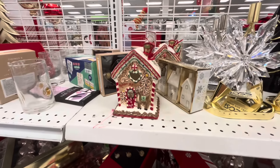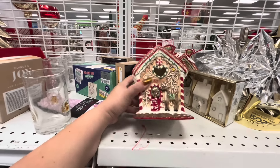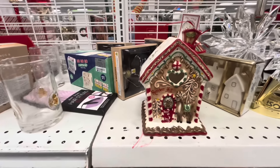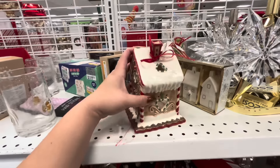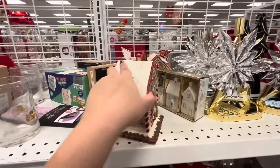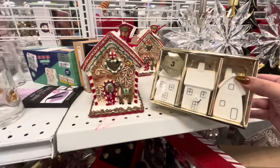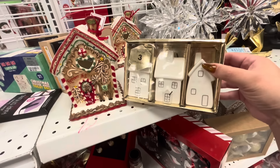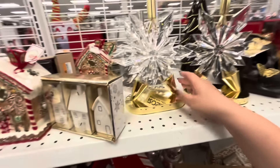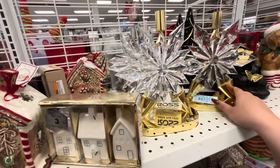Hey friends, welcome back! I'm at Ross and look, they have Blue Sky — the Blue Sky Christmas reindeer hut for $12.99. So cute, traditional Christmas colors — you put the tea light in there. They have two of them, it's exciting to see Blue Sky here. And then they have the set of three ceramic white ornament houses for $7.99.